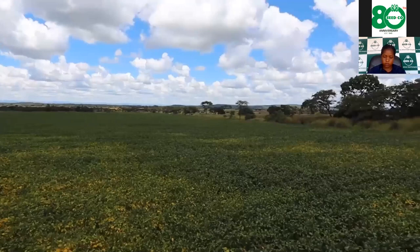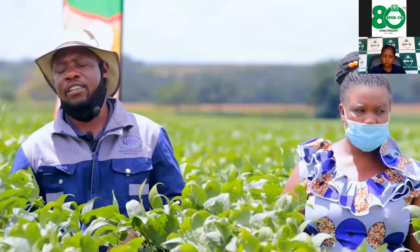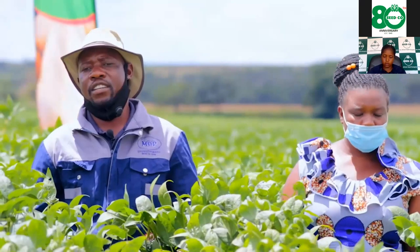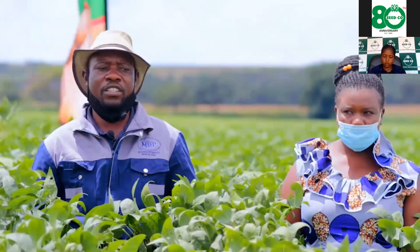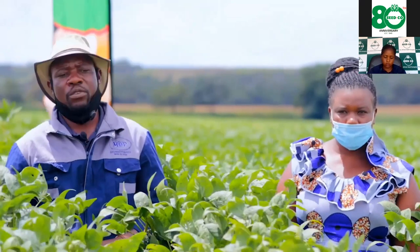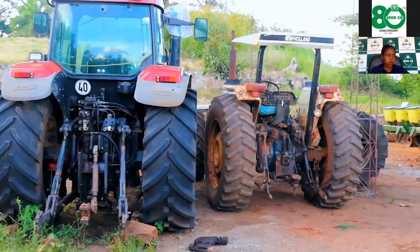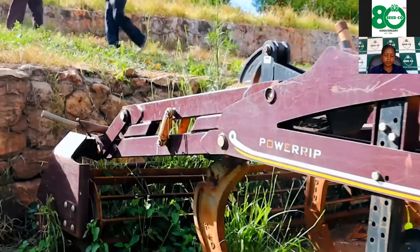We planted the Spike variety. I'll tell you how I did it to have this type of crop. For land preparation, I prepared this field in August to September using our tractors with an HSO plow, making five passes.